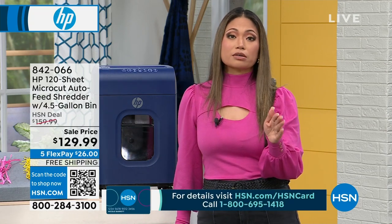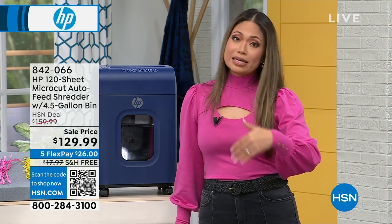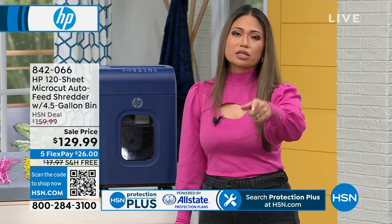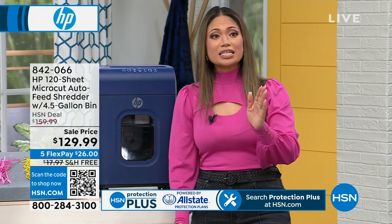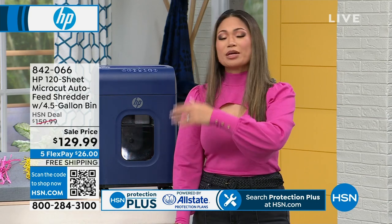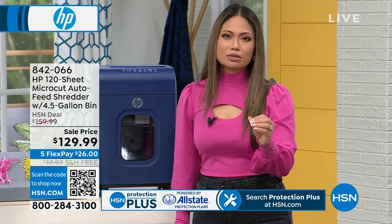Too much paper sitting around in random places becomes a fire hazard. You don't want that in your life. Make sure you're getting this now, especially at this price — $129, under $130. To take home a shredder of this caliber, to be able to do what you need it to do, is a phenomenal deal.